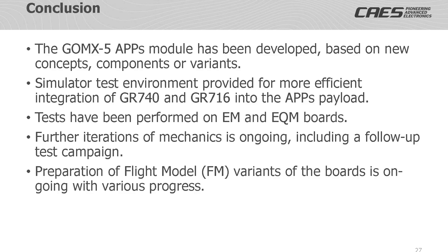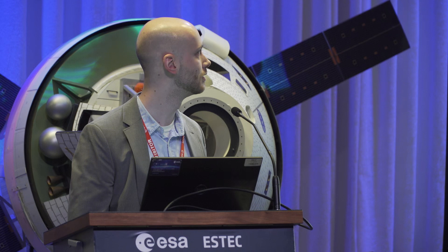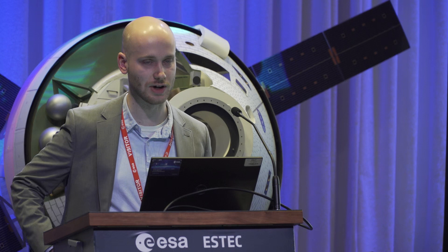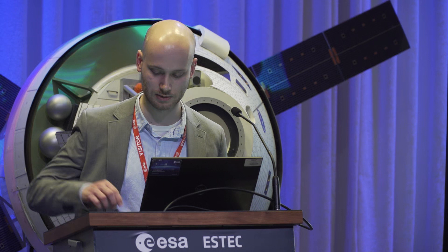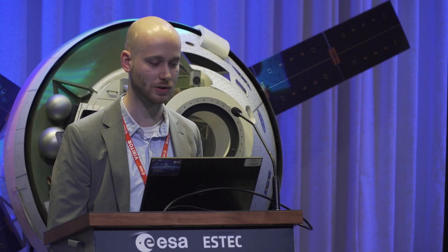To conclude, the GomX-5 APPS module has been developed based on new concepts, components, and variants. A simulated test environment was created and provided for more efficient integration of the GR740 and GR716 boards into the APPS payload. Tests have been performed on EM and EQM boards locally and at different test facilities. Further iteration of the mechanics is ongoing, including a follow-up test campaign planned for 2023. The flight model GR740 board is complete, has passed testing, and is currently in cold storage at our facilities. The boards — both the GR740 and GR716 — are available for viewing here at this conference, and for further information you can contact us at sales@geisler or visit our website.